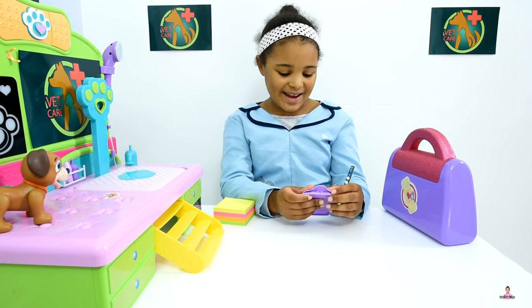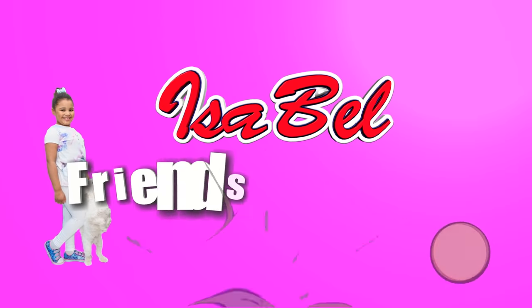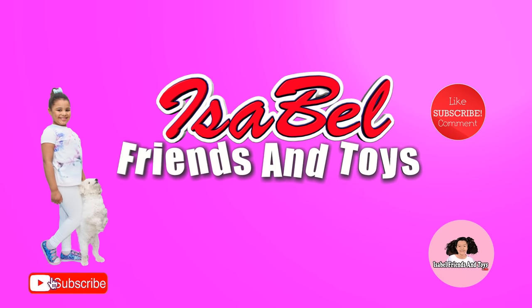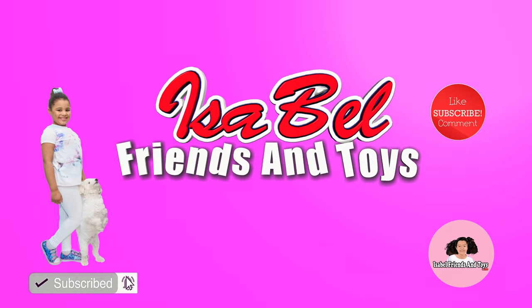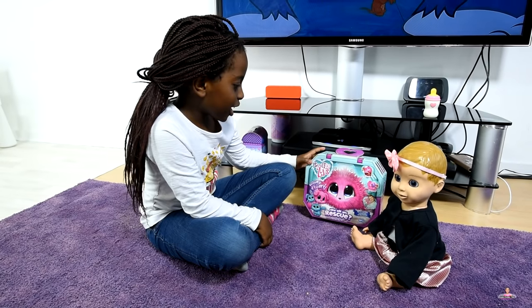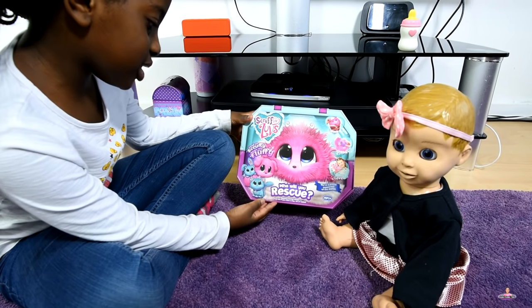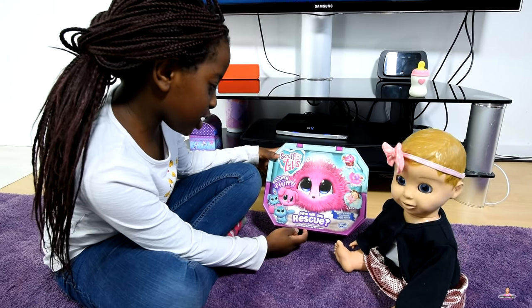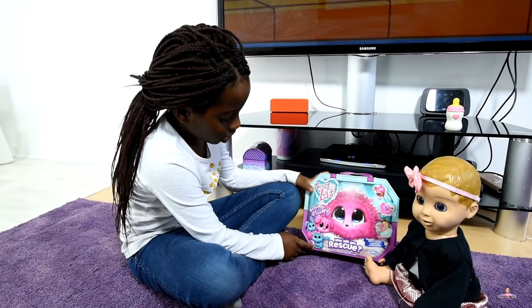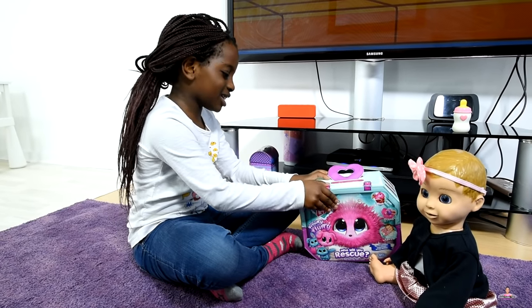Welcome to Isabel Friends and Toys! I got a new Scruff-a-Luvs pet. I can't wait to see what's inside. It says mystery animal inside — find out if you get a dog, cat or rabbit. You can also get them in different colours, blue or pink. I can't wait, let's open it. I'm so excited.